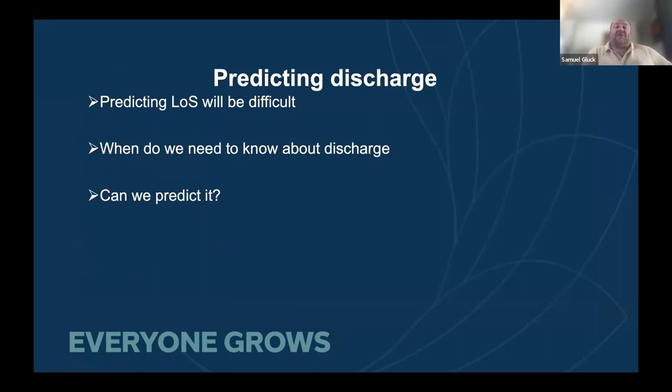Predicting length of stay is always going to be difficult because it's a continuous variable, not dichotomous. Some patients stay four weeks, which has little to do with admission and more to do with social determinants or complications along the way. So we reframed the question: when is it really important to know the patient is going to be discharged? We thought 48 hours is not unreasonable. If we can let teams know 48 hours in advance, can we predict discharge rather than length of stay? As you move through an admission, more data accumulates to build confidence in that prediction.